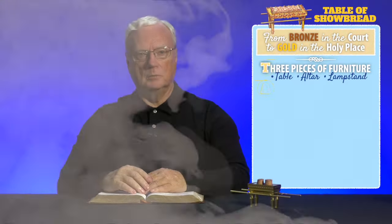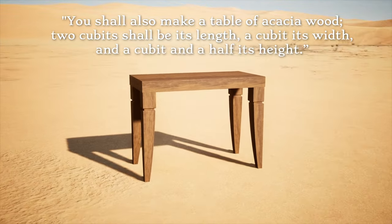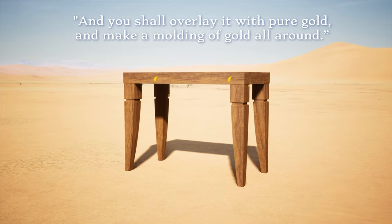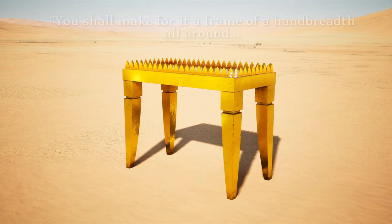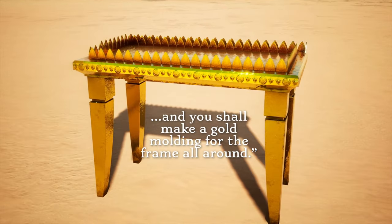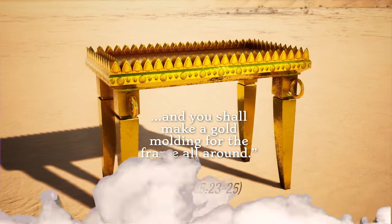To our right is the table, made of acacia wood and covered in pure gold. It's three feet long, 18 inches wide, and 27 inches high. God explains, "You shall also make a table of acacia wood, two cubits shall be its length, a cubit its width, and a cubit and a half its height. And you shall overlay it with pure gold, and make a molding of gold all around. You shall make for it a frame of a hand breadth all around, and you shall make a gold molding for the frame all around." Exodus 25, verses 23 to 25.